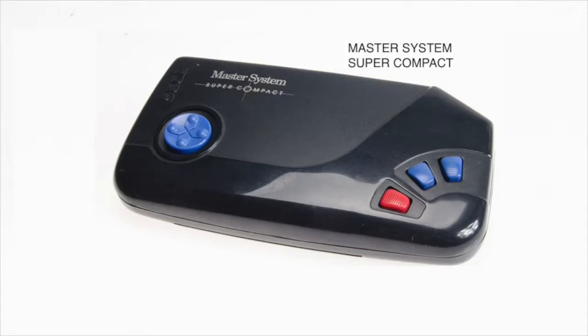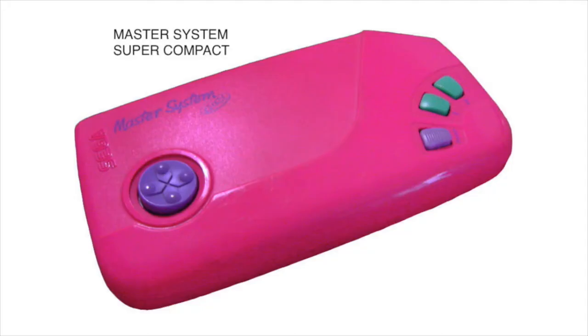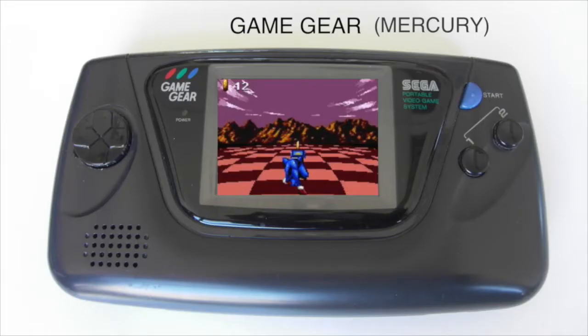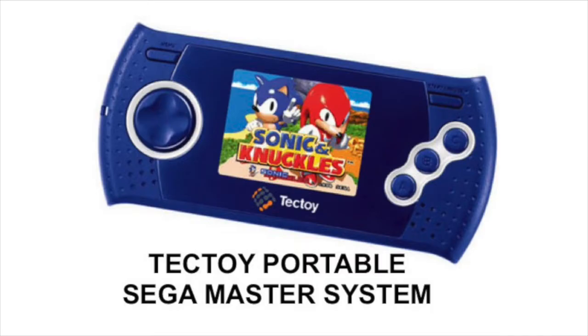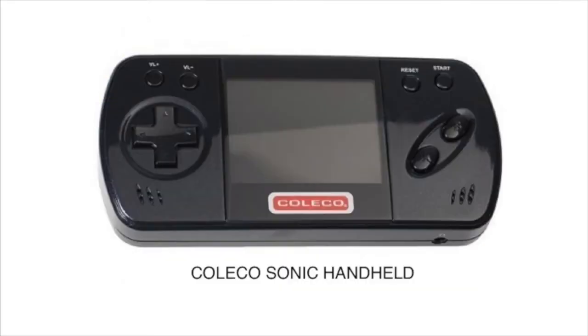Some of them are plug-and-play but they're using that Master System hardware. Here is a super compact version — it has everything you need except for the screen. Here's the girl version of it in pink — you just plug this into your TV. The Game Gear is basically the same thing but it has the TV built into it, and here's a white version of that. TechToy will take this hardware and make new portable systems from it, and Coleco has also done a Sonic handheld.